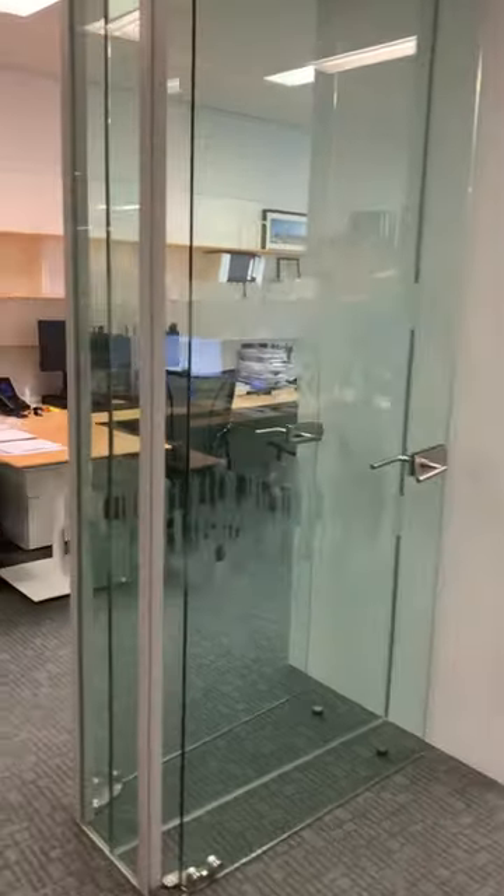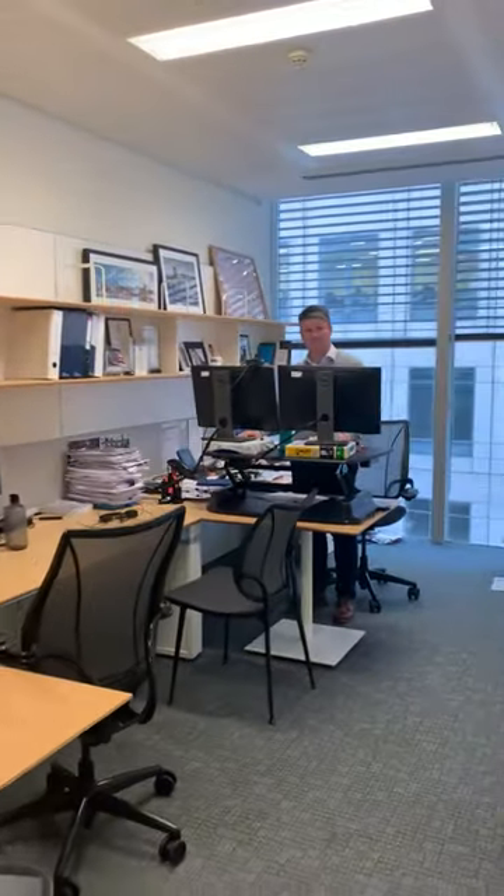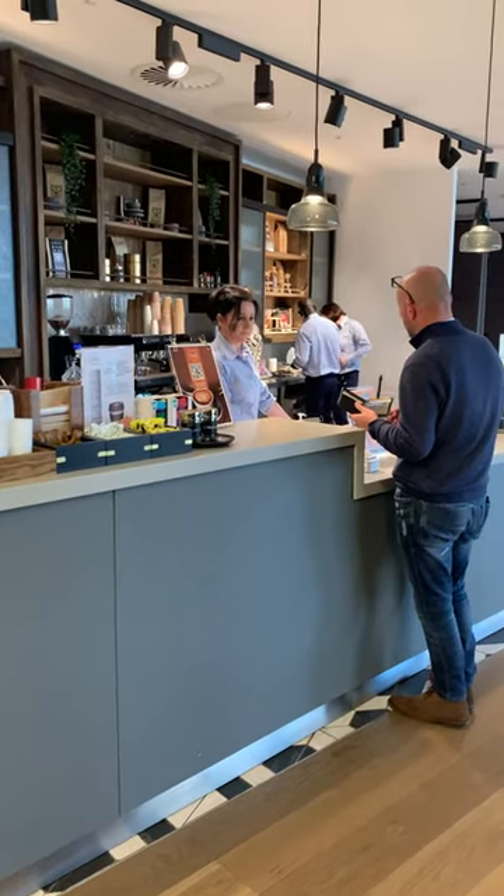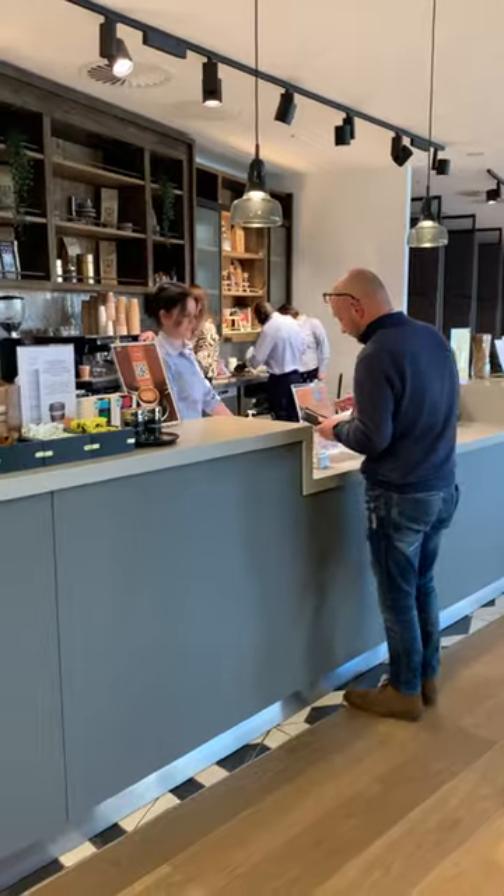Maya Brown has an open door policy, which means that you can pop into the partners and say hello. Hello Georgia — good to see you! Good to see you too. Maya Brown also has barista quality coffee at a very discounted rate.